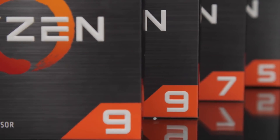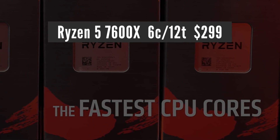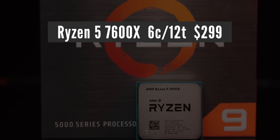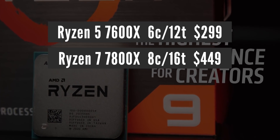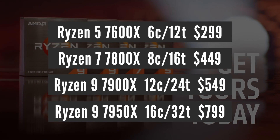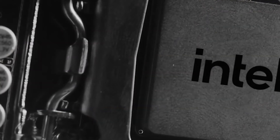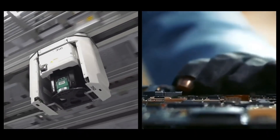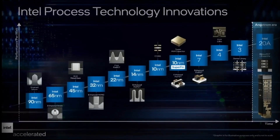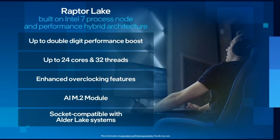As for the price, it is too early for firm leaks. However, looking at the latest trends, I expect to see prices similar to when Ryzen 5000 series first launched: $299 for the 6-core Ryzen 5 7600X, $449 for the 8-core 7800X, $549 for the 12-core 7900X, and $799 for the 16-core 7950X. This could change depending on competition with Intel, but current performance estimation leaks suggest Ryzen 7000 will justify these prices versus both Intel 12th gen and the upcoming 13th gen.